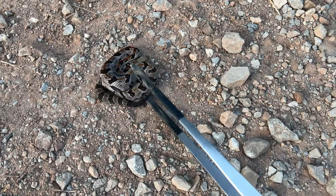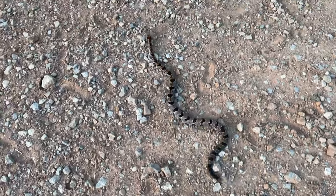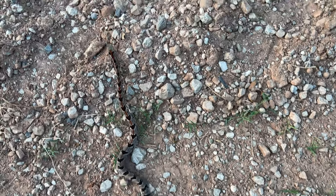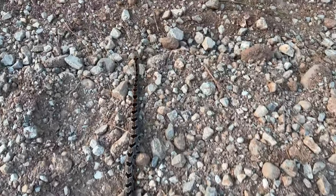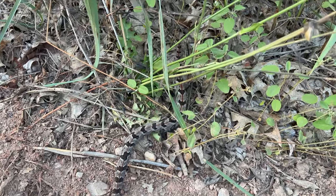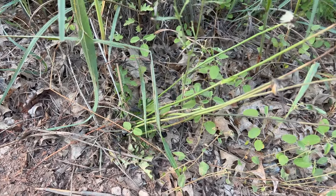And here we go. A little buzz. He may get himself off the road — he's been trying to go this way, it's the way he was going. We're going to let him go. There's a car coming; it would mean certain death for him, I'm sure. I'm glad he's off the road and on his way, as are we. Nice.